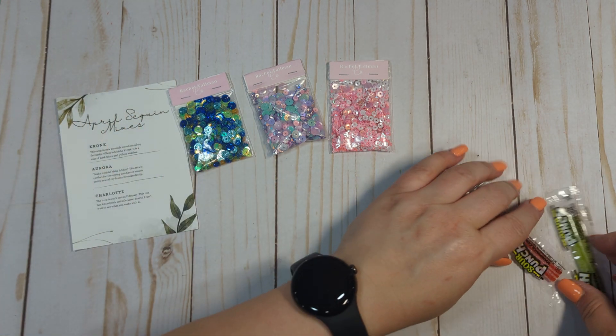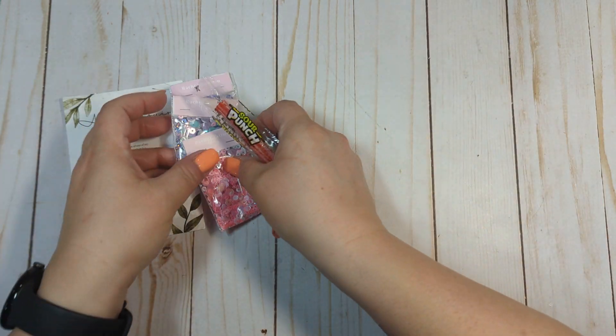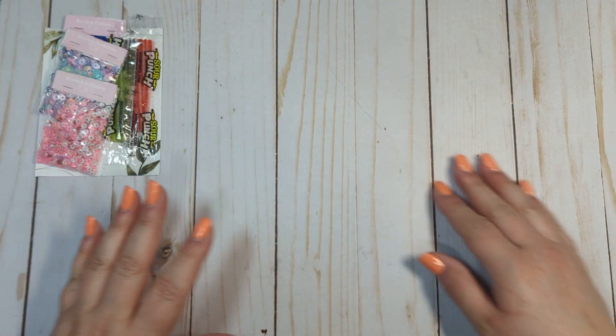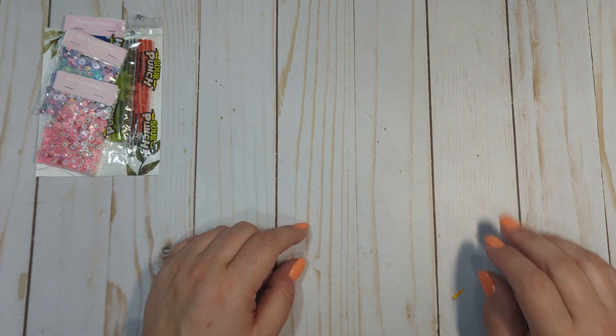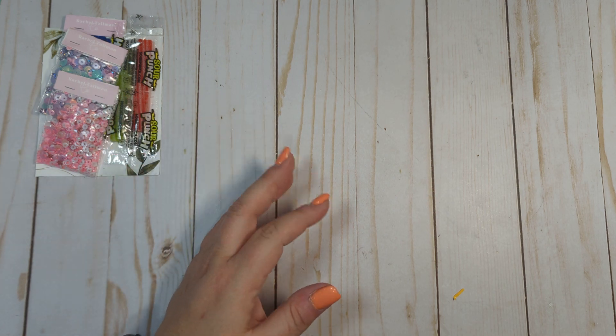Rachel always throws in some candy, so she included some Sour Punch candies. If you hear noise in the background, it is my little wild child Joplin being incredibly bad today — she is making me crazy.